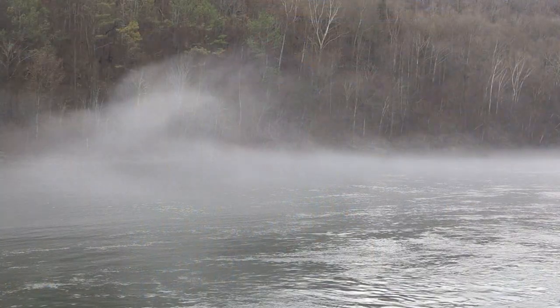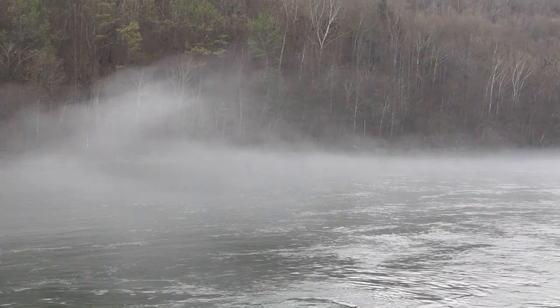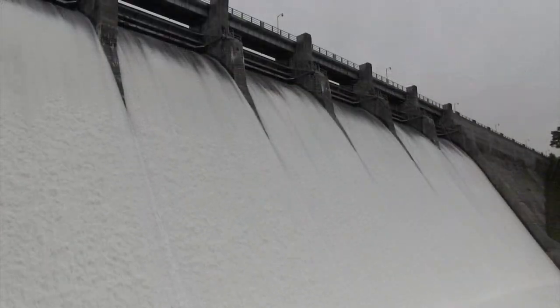Del Hollow Dam is on the Obie River. The Obie River is a tributary into the Cumberland, and the primary reason these dams were built in the beginning was for flood control.